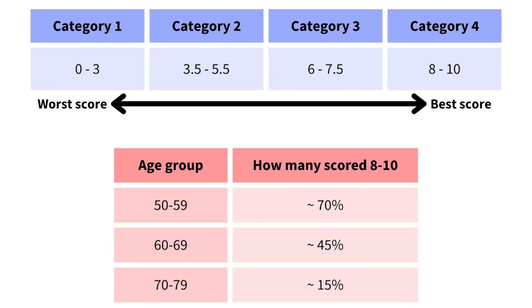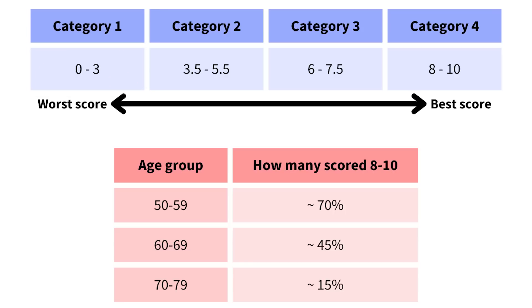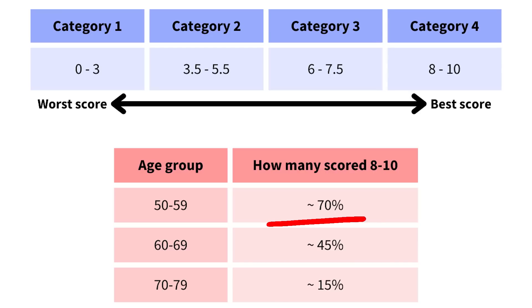The researchers divided the subjects who did the test into four categories based on their scores. Category one is the worst score — those who scored zero to three out of ten — and category four is the best score, people who were able to score eight to ten out of ten. Around 70% of subjects in their 50s were able to score in category four. That number was around 45% for those in their 60s and only around 15% for people in their 70s.